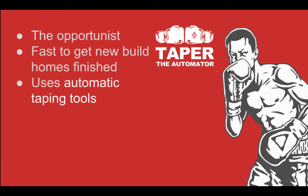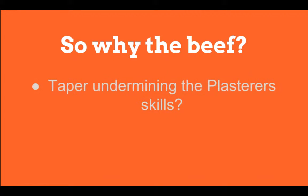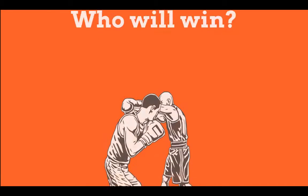Although many consider the taper to be less skilled than the skimmer, it's not as easy as most people imagine, especially if you're proud of your finish. The skimmer has never really got on with the taper — is it because he undermines his skills or simply because he's taking his work? But more importantly, who wins? Keep watching until the end when I'll reveal more.